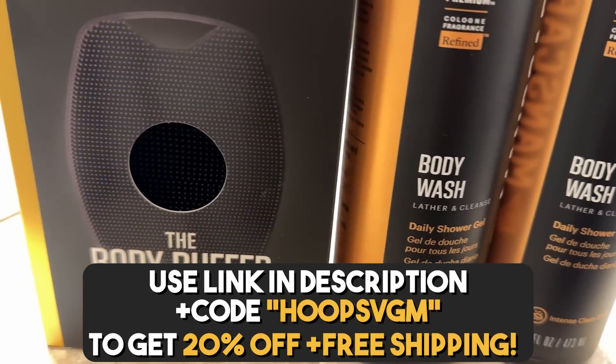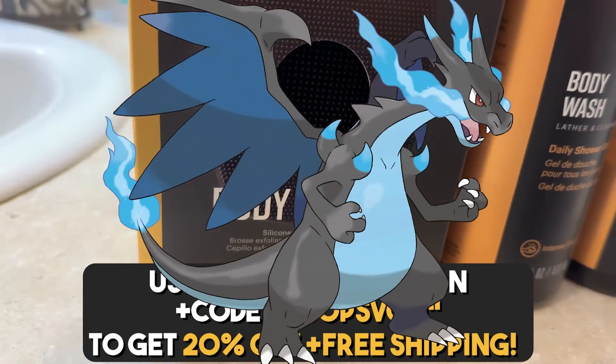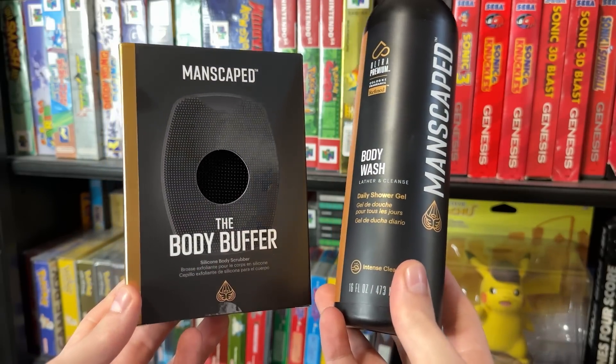So it is a mega evolution sized win. Be sure to check that out with the link below and a big thank you to Manscaped for supporting the channel.